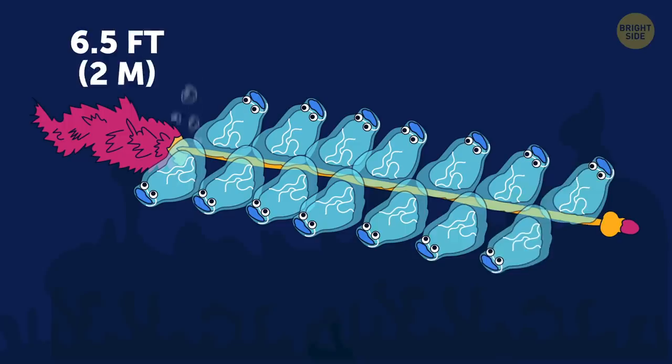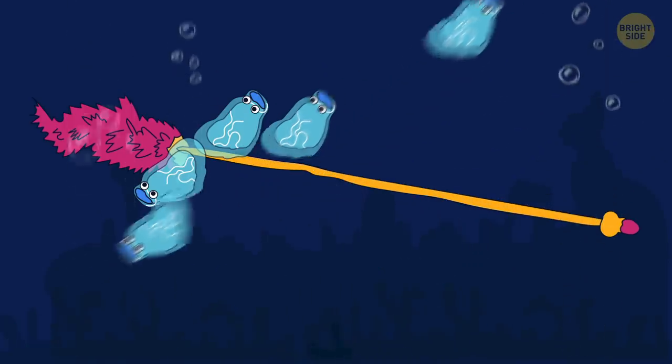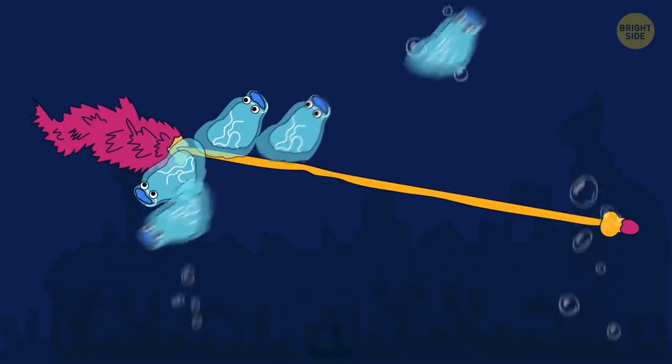Auris orthocana isn't a single organism. It's a colony of transparent bells attached to a bright orange stick.